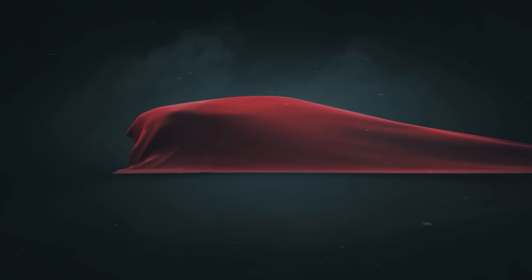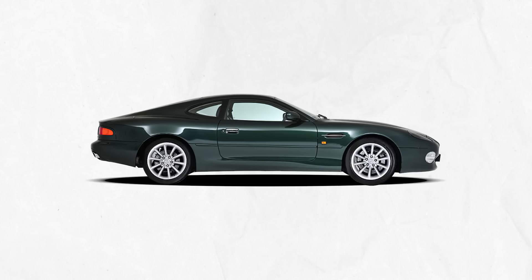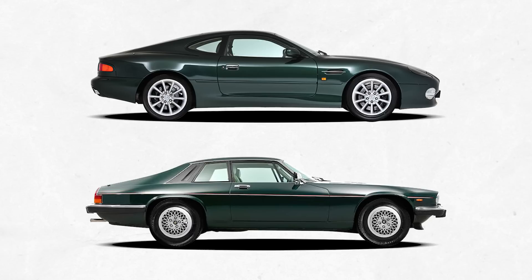Number 7. Believe it or not, the DB7 was an entry-level model, which was reflected in its price as well as the parts being used to build it. This irresistibly seductive Aston shared a lot of mechanicals with the Jags, as old as the ancient XJS. Most buttons, switches, and electrics came from Ford, tail lights were from a Mazda, and side mirrors from a Citroen. Now I know what you're thinking — cheap to buy with cheap replacement parts.